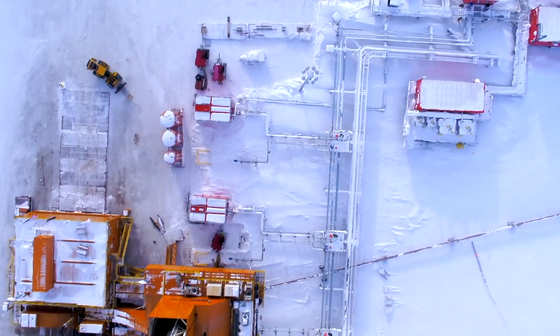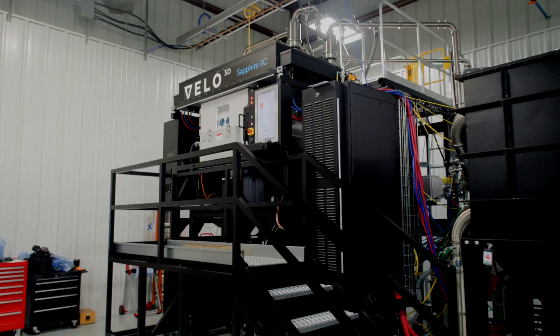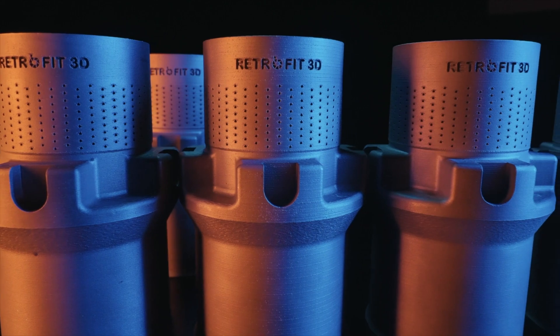We started with those burner plugs. Now we have the largest 3D printed impeller in the world, which is going to be installed in Alaska. We are also working on printing an entire valve to be deployed very soon — that will be a first for our industry.